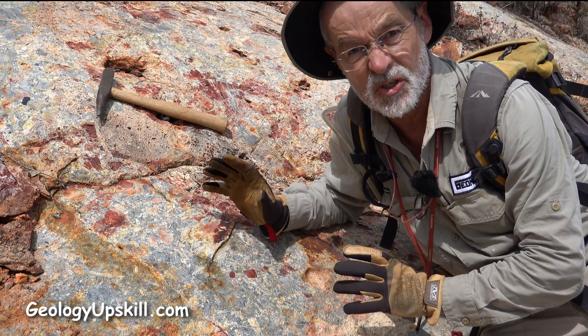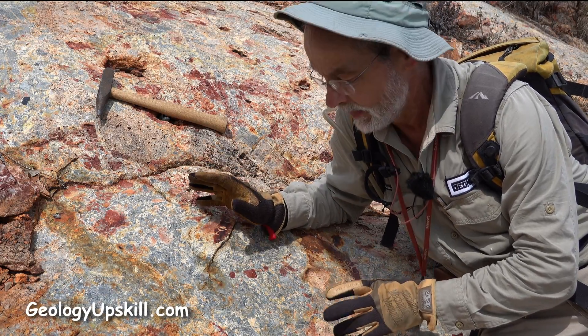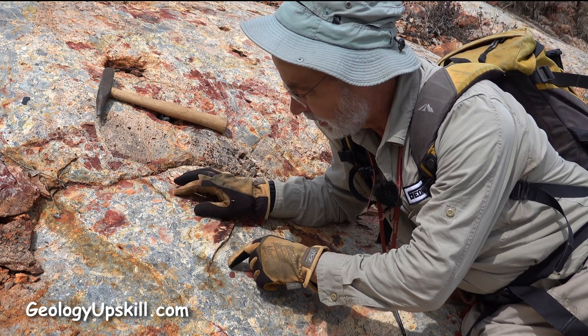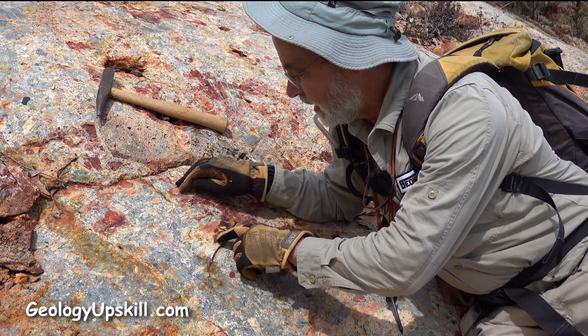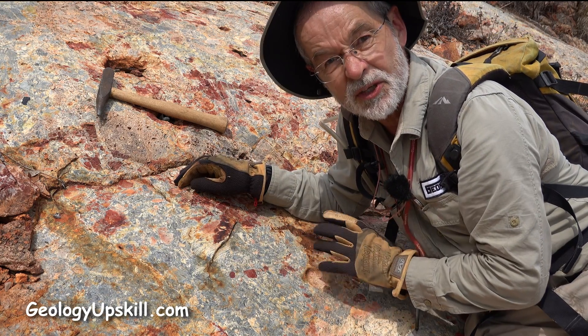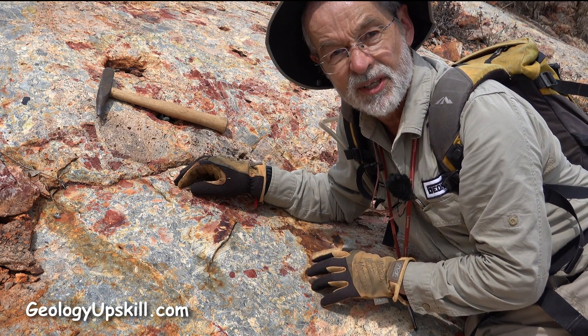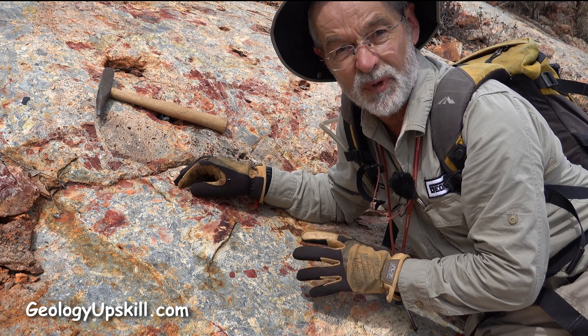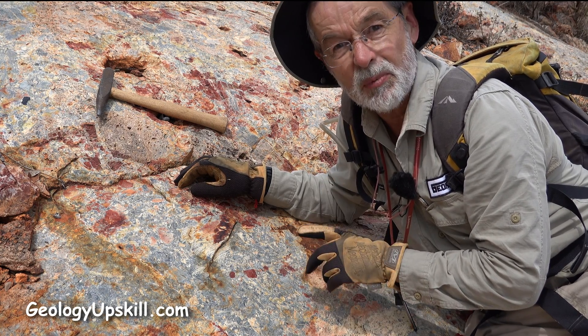Outcrop of the day today is this beautiful big breccia. It's got lots of angular fragments, a dark grey matrix, and lots of that nice chocolate brown and yellow staining to tell you that there's probably plenty of pyrite in the matrix. So you might think that that's an easy hydrothermal breccia, but it probably isn't.